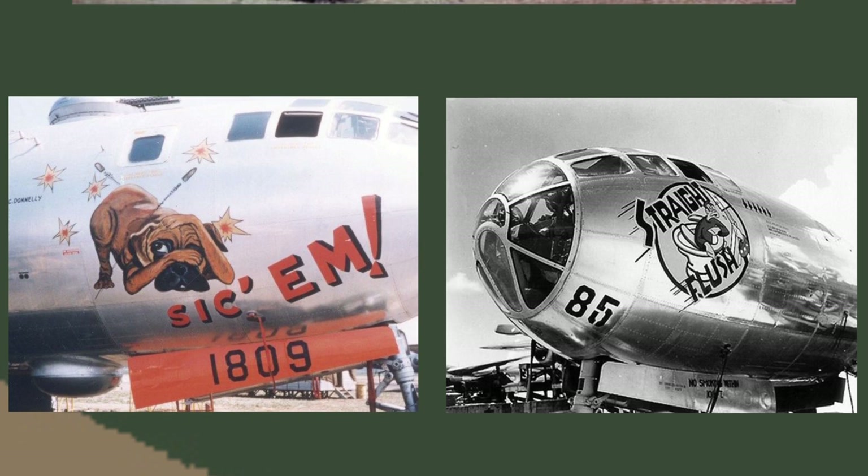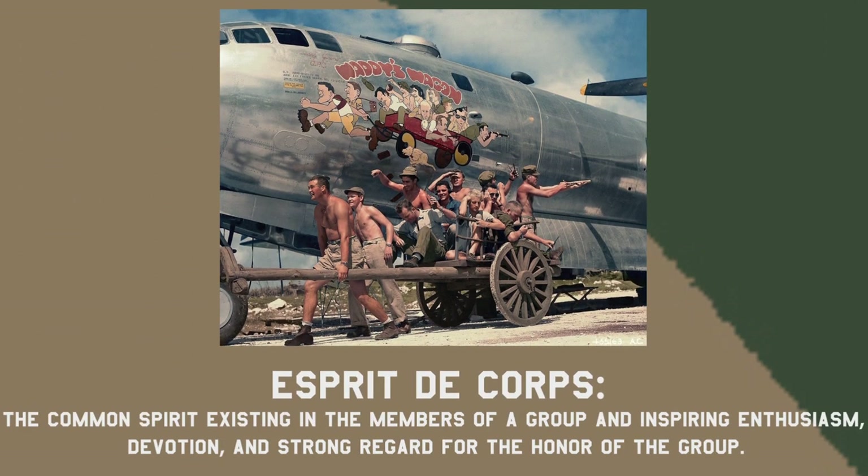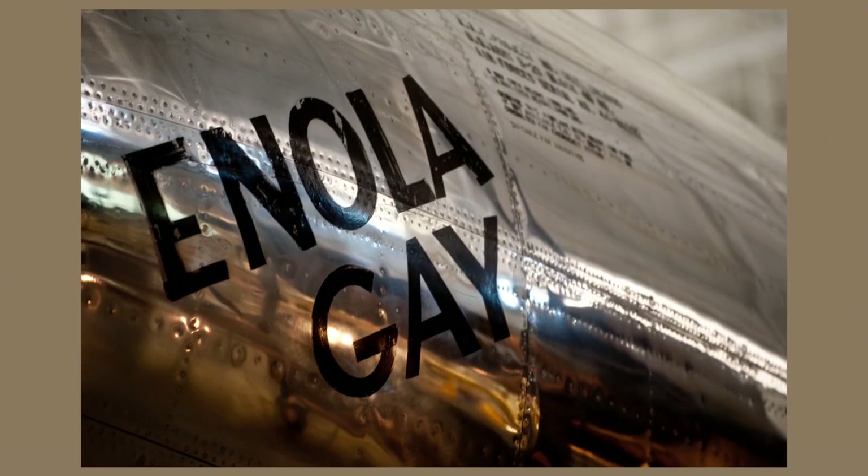We also see a lot of humorous caricatures like 'Sickum' and 'Straight Flush.' Nose art was also a great way to build esprit de corps with the crew and the maintainers around a plane, as we see in this photo of the crew of 'Waddy's Wagon' recreating their own nose art. An interesting fact is that one artwork was painted the same day as it dropped the bomb.